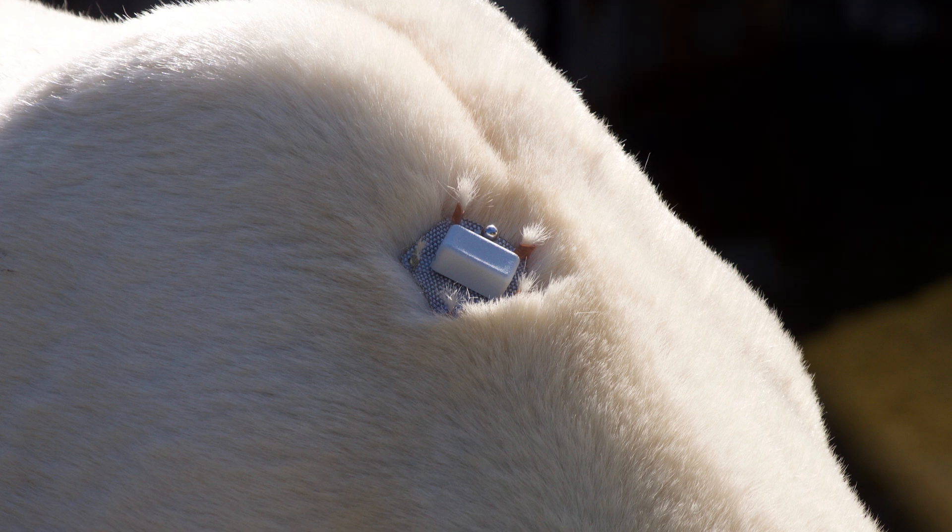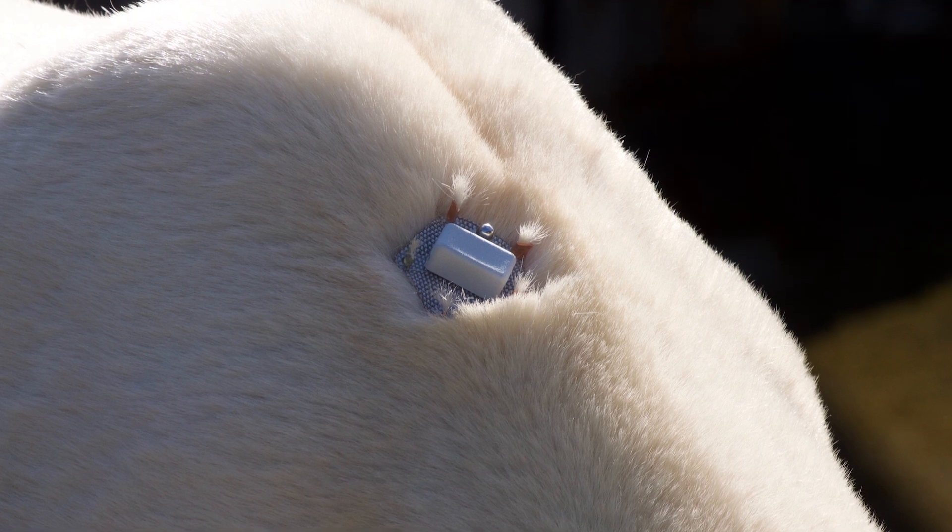It's possible that these tags could be applied to other species — certainly bears, grizzly bears in particular. I could see them working quite well on grizzlies, and then potentially moving beyond the bear family as well.